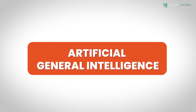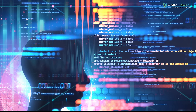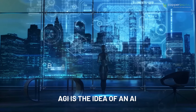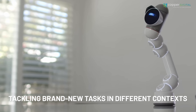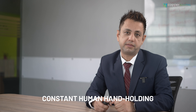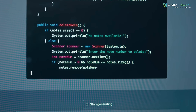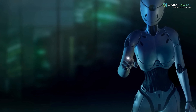Another one on the capability list is artificial general intelligence. This one's a favorite of sci-fi movies and headlines, but for now it's purely theoretical. AGI is the idea of an AI that can learn and adapt on its own, tackling brand new tasks in different contexts without needing constant human hand-holding. It's the kind of AI that figures things out for itself, which can be both exciting and a little unnerving, depending on how you look at it.